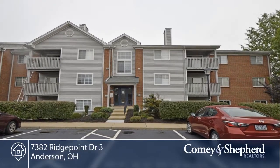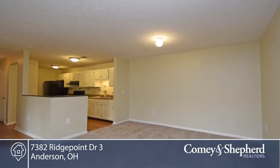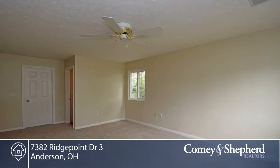Here it is — an end unit with a walk-out patio in the front. There are no steps here and so much space. Two nice bedrooms and a 14 by 12 study. The master suite has two walk-in closets. The second bedroom has a walk-in closet as well.